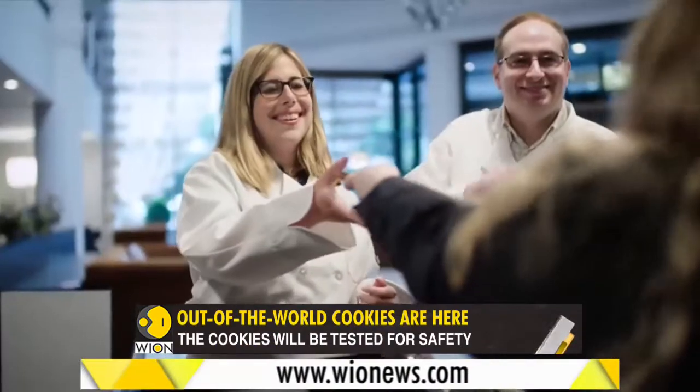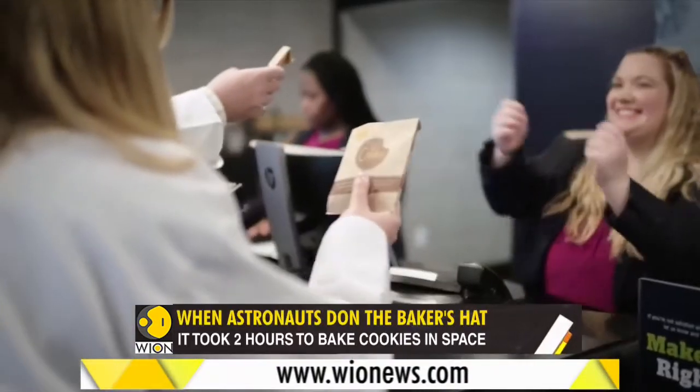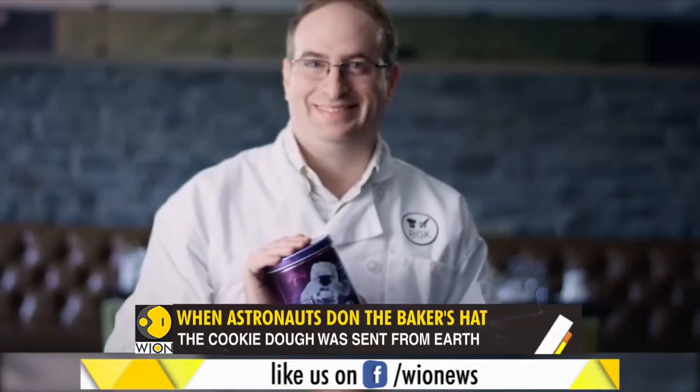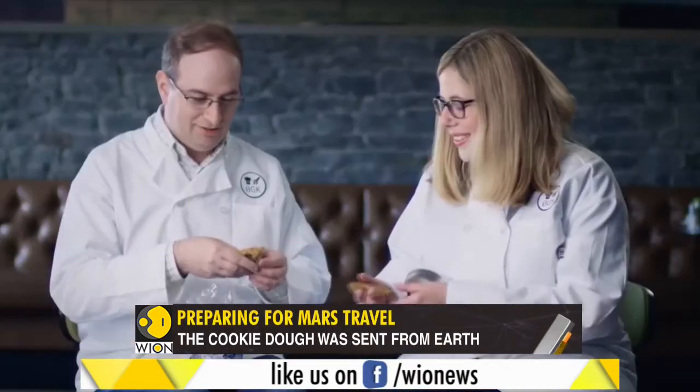Now that the cookies are on Earth, do we get to taste them? No. One of them will be on display at a space museum in Washington, and the rest are for experiments.